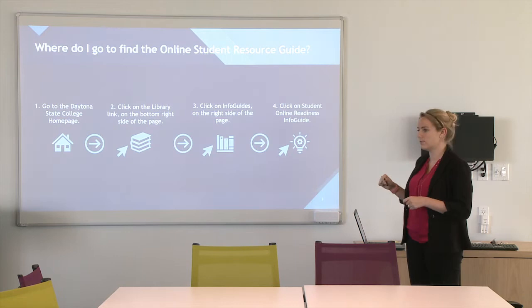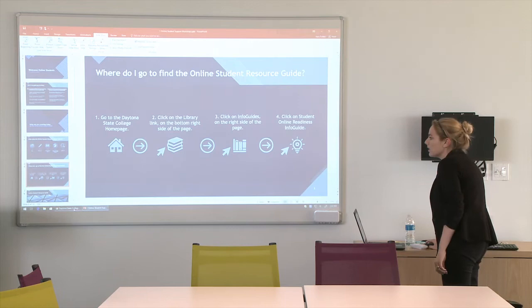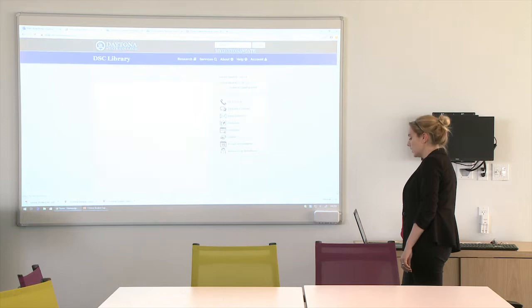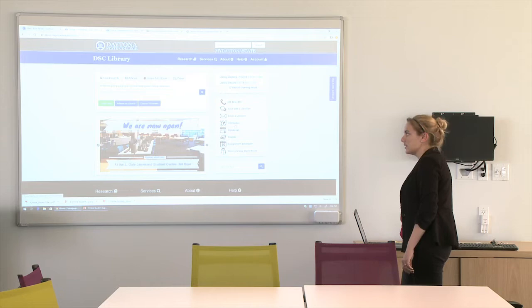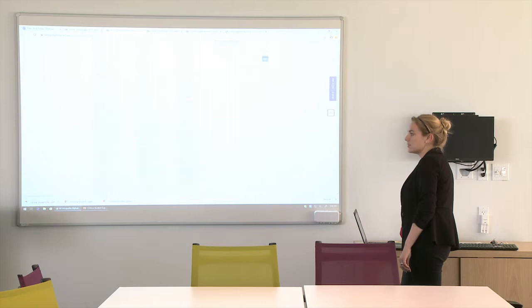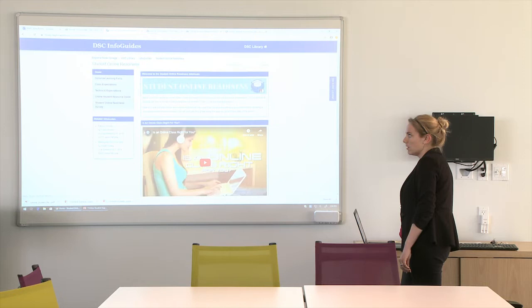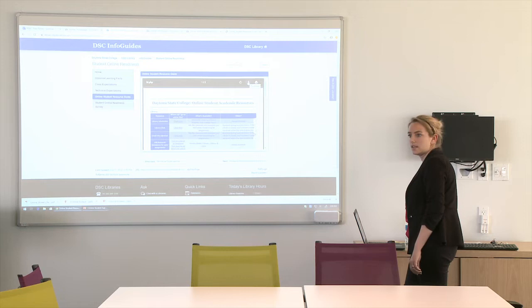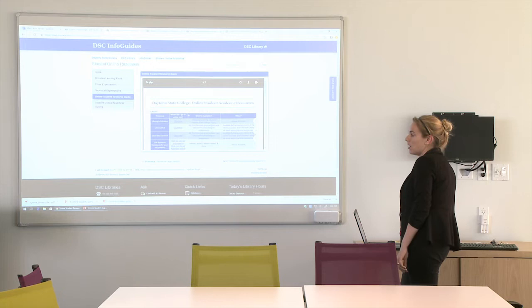I'm going to show you how to do that. I've got the webpage pulled up. This is the homepage. What you're going to do is scroll down on the right side under on campus, go to library, and from there click on info guides. They're all in alphabetical order, so you're going to scroll down to student online readiness. On the left side is the online student resource guide. Once you've clicked here, you can download this resource so you don't have to continue to take this pathway, but you can also utilize it from this webpage. There are clickable links through this embedded PDF, and we'll be going through more of what's included in the PowerPoint.